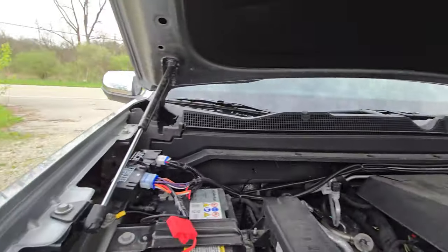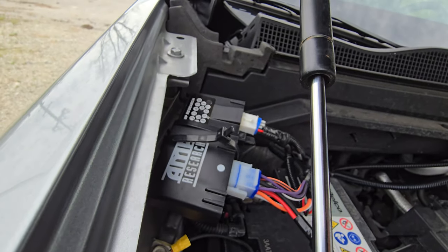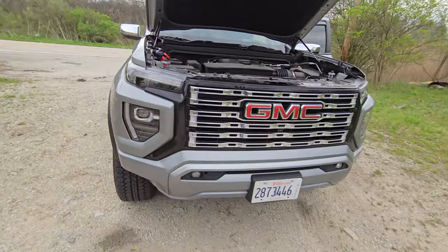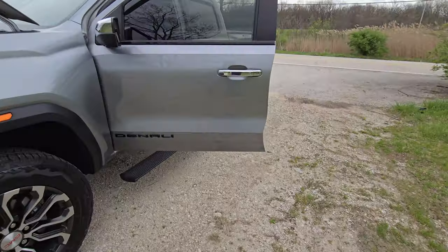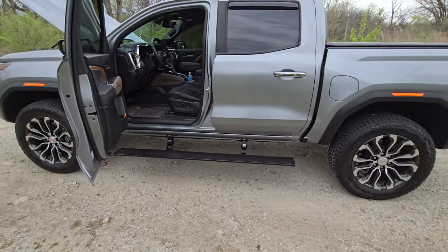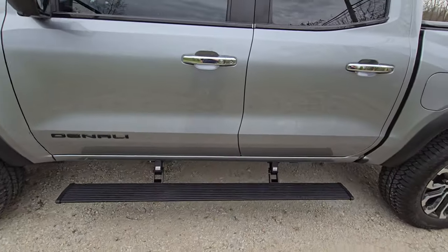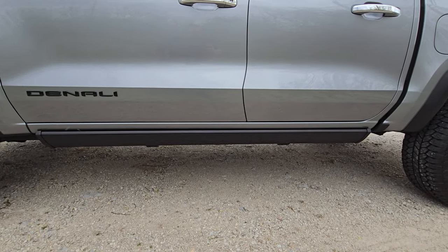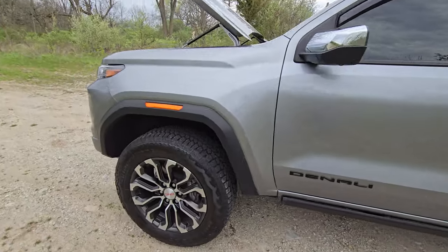I also just recently installed some electric running boards. I was going to bring a tape measure because somebody on the forum was interested in the height they sit at. They definitely come down lower than the stock running boards, and they work really nice — they have a nice look tucked away and give me more clearance if I need it for deep snow, rocks, or anything of that nature.